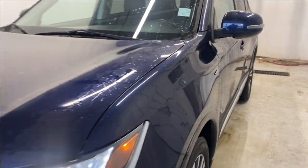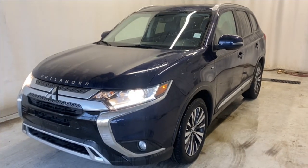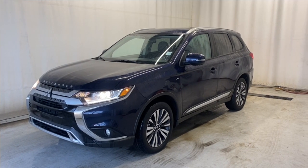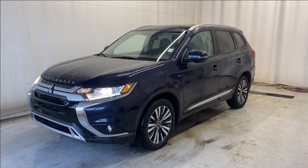That wraps it up for the 2020 Mitsubishi Outlander SCL Super All-Wheel Control in the beautiful blue color with the V6 engine. If you have any questions or want to book a test drive, please visit us at parkmazza.ca. Thanks for watching and catch you all in the next one — have a great day!